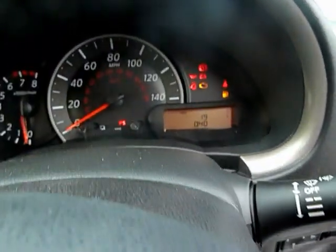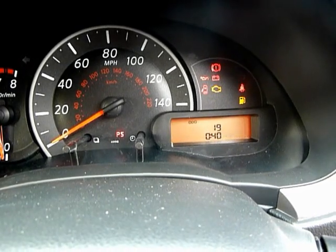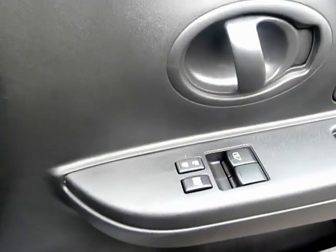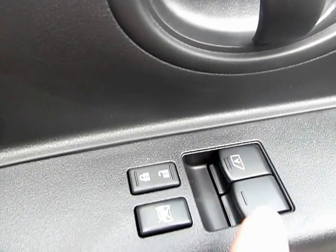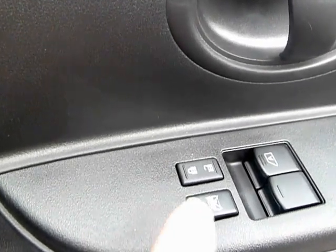As I said, this car has only done 19 miles so it's as good as brand new. It also comes with electric windows and safety lock buttons for the windows and doors.